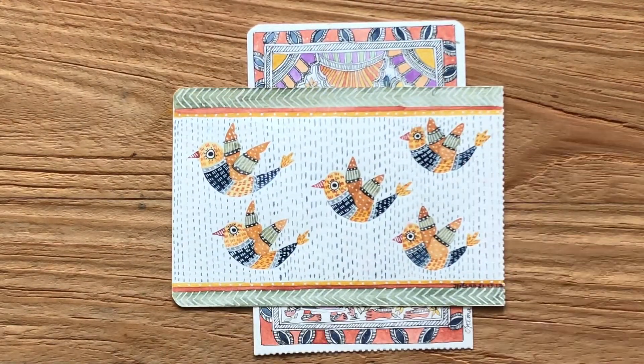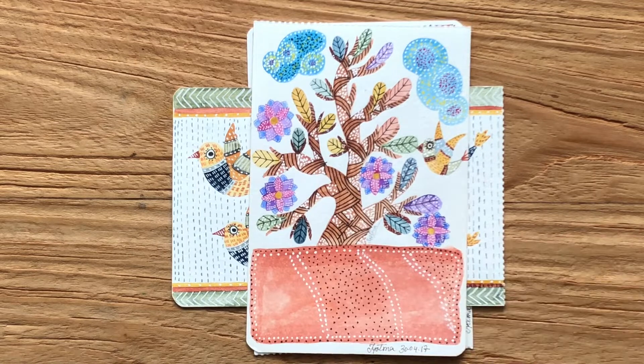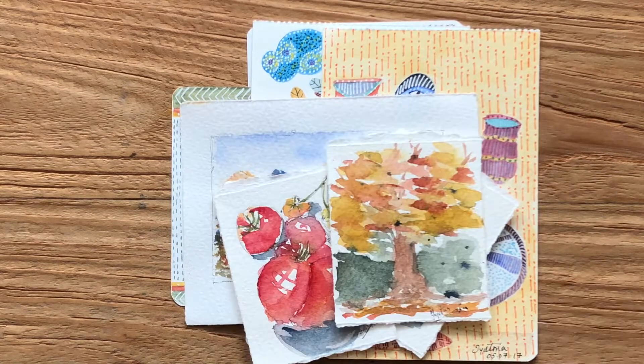The simple yet colorful and vibrant tribal art of India strongly influenced my journey into using natural colors in creative art process.